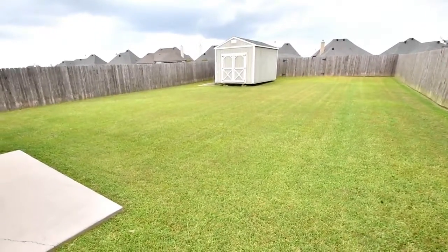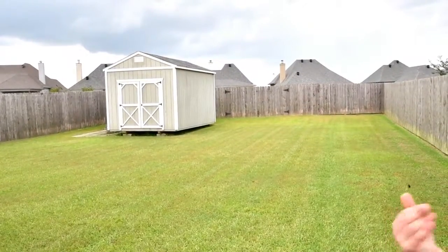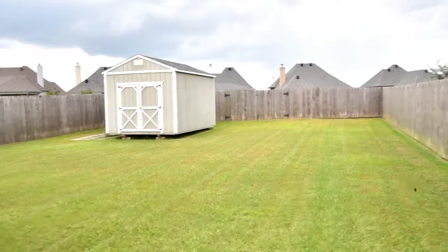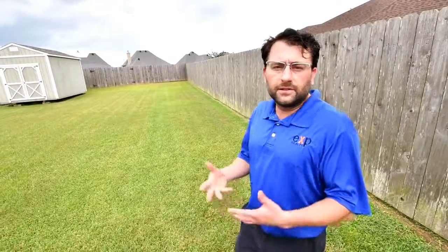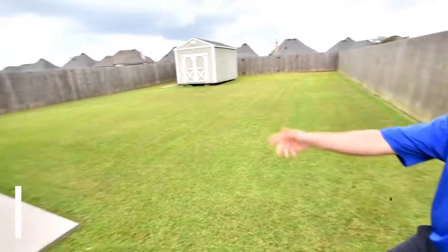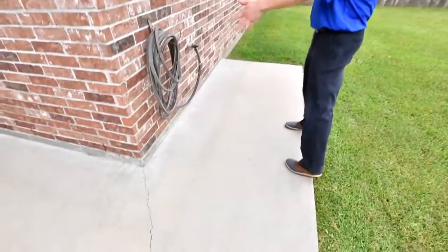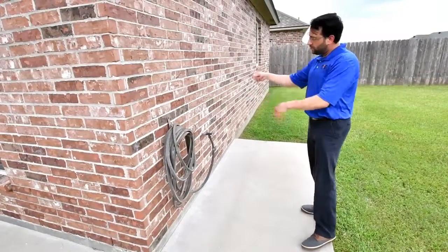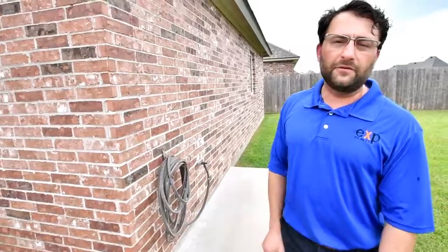If you notice back there, they have a double gate where you can enter from the back. You can pull a boat or camper or whatever back here and it just makes it real nice to have. Also another nice addition is this little slab area right here — you can park a little fish cleaning table after you finish catching fish in the pond in front of the home.